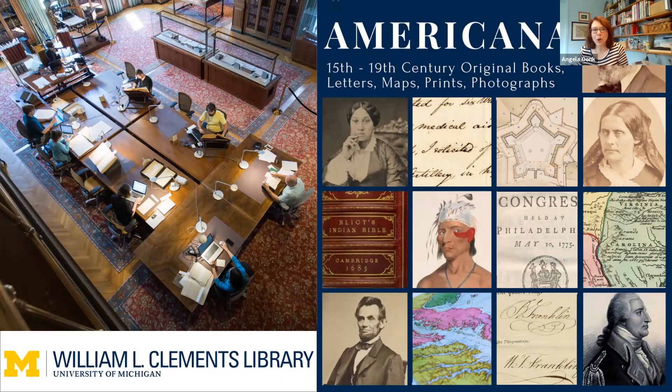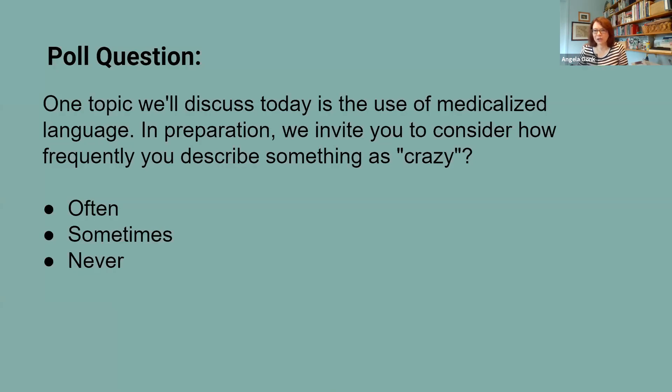We're going to close that opening poll, so if you have a chance to click very quickly, please do. One of the topics we'll discuss today is the use of medicalized language, and we asked you to consider how frequently you describe something as crazy. As you see from the poll, many of us do use that term either sometimes or often, so we will talk a little bit more about that and the history of those kinds of terminologies.